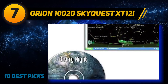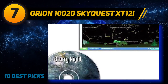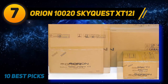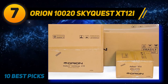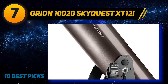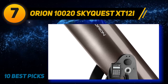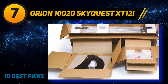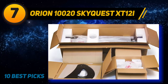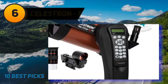Coming at number seven, the Orion 10020 SkyQuest XT 12i. This push-to Dobsonian reflector telescope will provide you a sharp view of the sky, thanks to its in-telescope computerized object locator that can lead you to more than 14,000 celestial objects. It's a little bulky at 83 pounds and may not be the best beginner device. However, it compensates with a 12-inch aperture f/4.9 reflector, offering great clarity and close-up views of the moon and planets. The package includes a 2-inch Crayford focuser, two Sirius Plossl 1.25-inch eyepieces, a 9x50 right-angle correct-image finder scope, eyepiece rack, collimation cap, and Starry Night software.